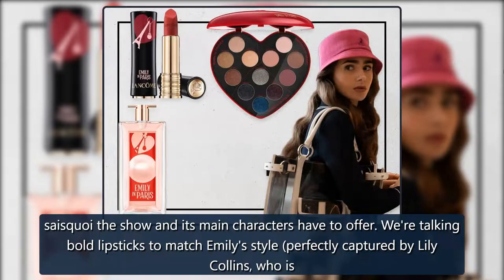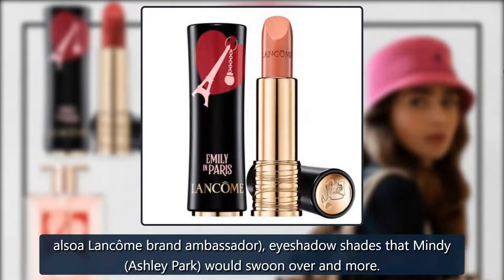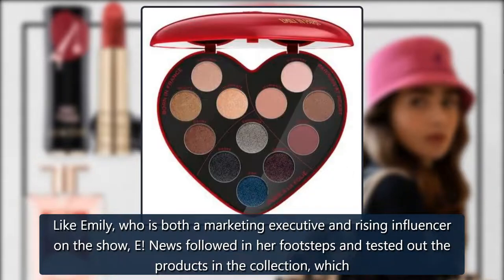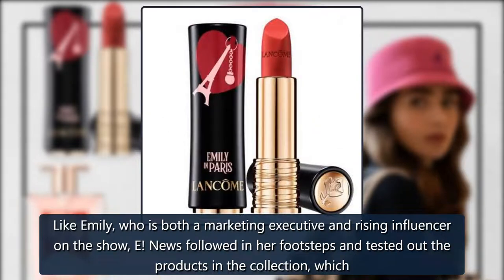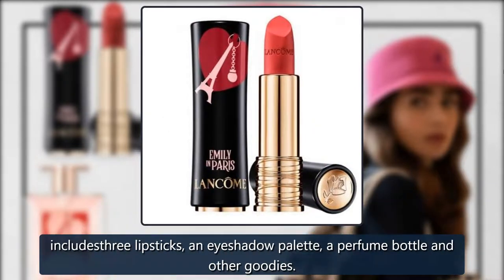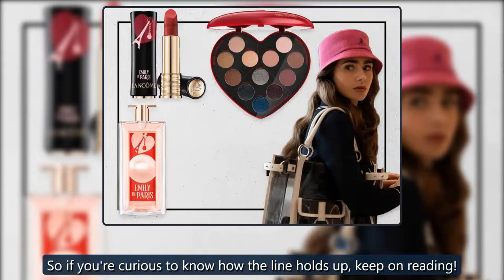We're talking bold lipsticks to match Emily's style, perfectly captured by Lily Collins, who is also a Lancôme brand ambassador, eye shadow shades that Mindy's Ashley Park would swoon over, and more. Like Emily, who is both a marketing executive and rising influencer on the show, E! News followed in her footsteps and tested out the products in the collection, which includes three lipsticks, an eye shadow palette, a perfume bottle, and other goodies. So if you're curious to know how the line holds up, keep on reading.